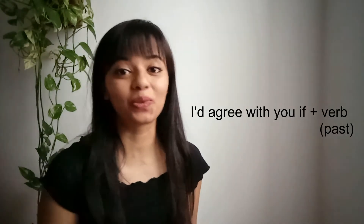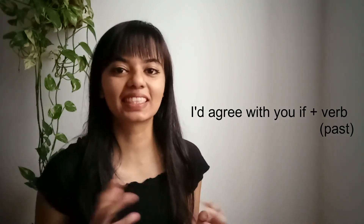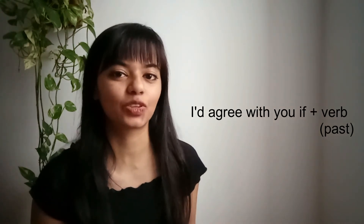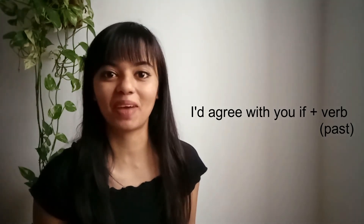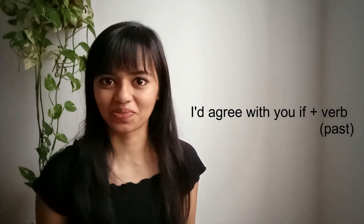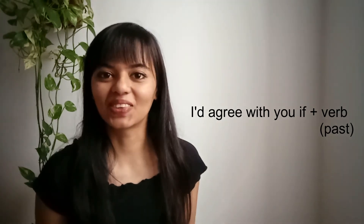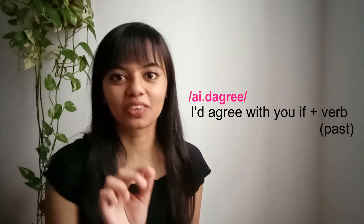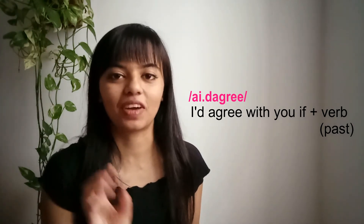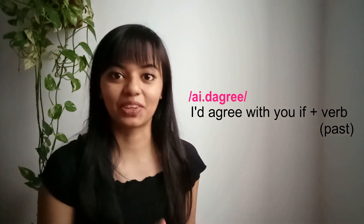Number four: I'd agree with you if. This is an example of a second conditional sentence — the rest of the sentence is always followed by a verb in the past simple. For example: I'd agree with you if our budget wasn't so low. Notice the pronunciation: 'I'd agree' — this is a contraction of 'I would agree' but when you say it more naturally it becomes 'I'd agree.'